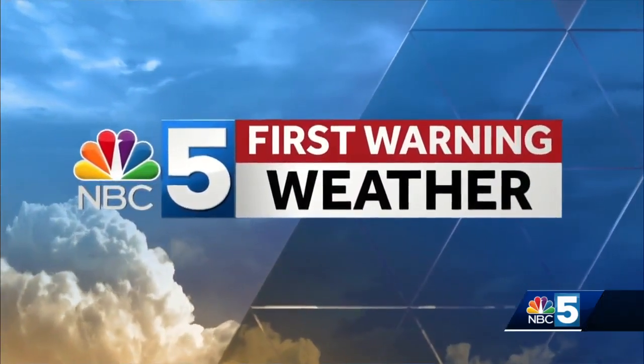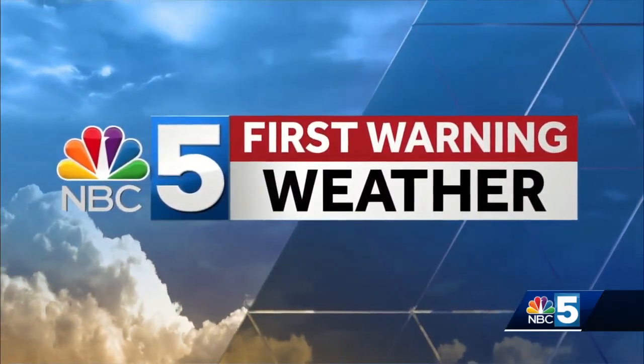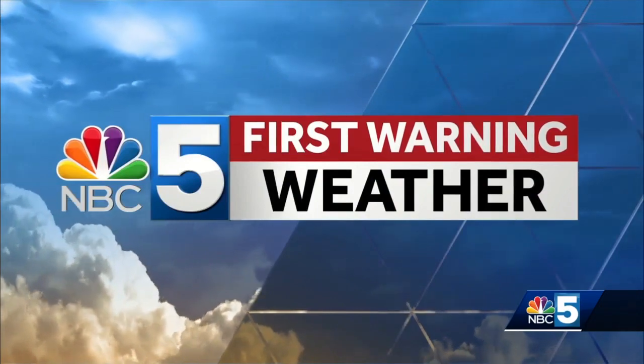NBC5 First Warning Weather with meteorologist Ben Frechette. The same storm system that's affecting us this morning is what spawned that big tornado in Alabama yesterday. We're on the wintry side of things, but it's causing many problems even well to the south.